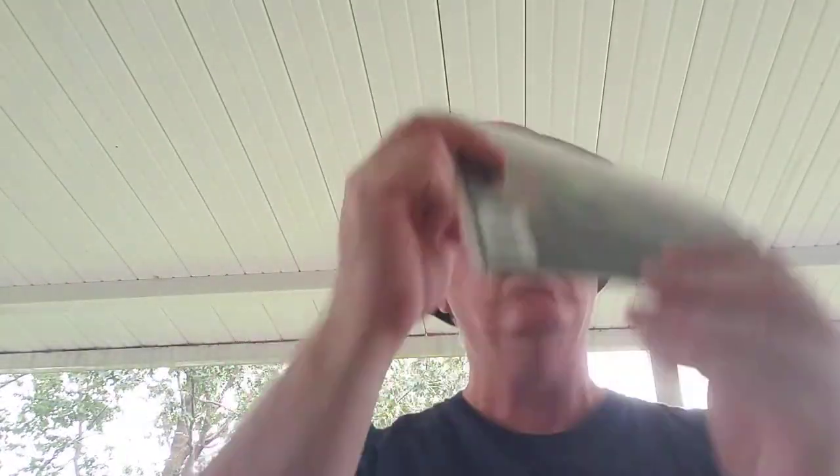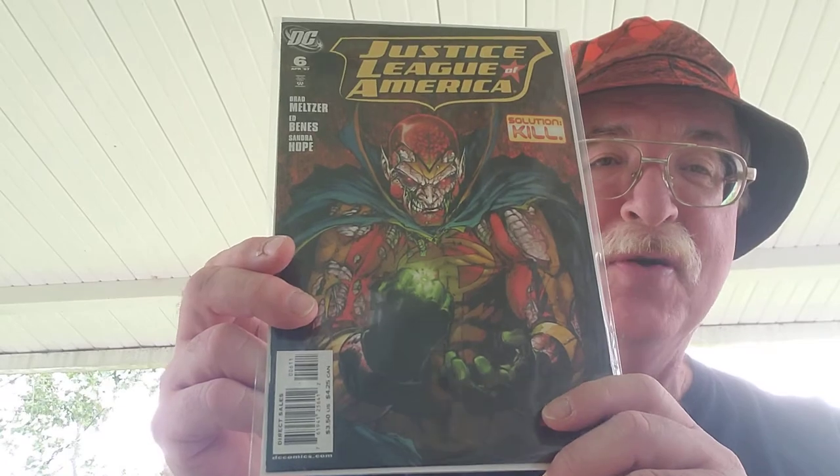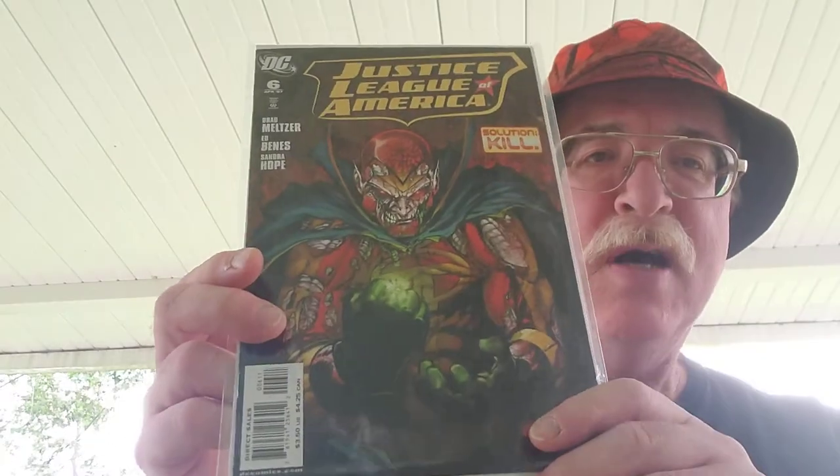We got Justice League of America number six. Now we got a wasp — I'm glad this wasn't one of my silver age or bronze age books I just tried to swat a wasp with! Batman Detective Comics 974.